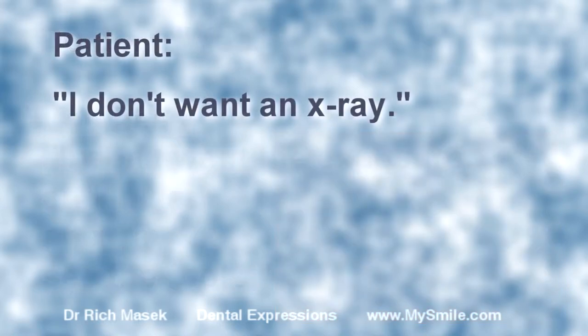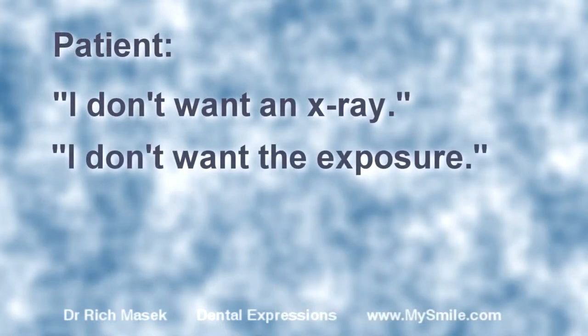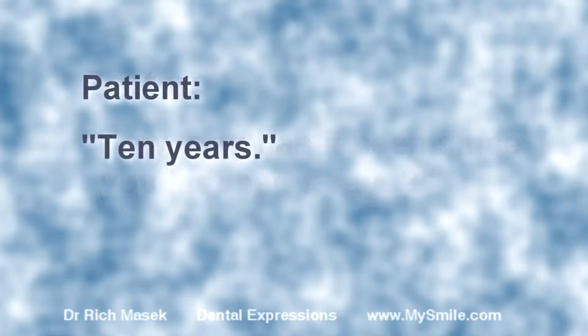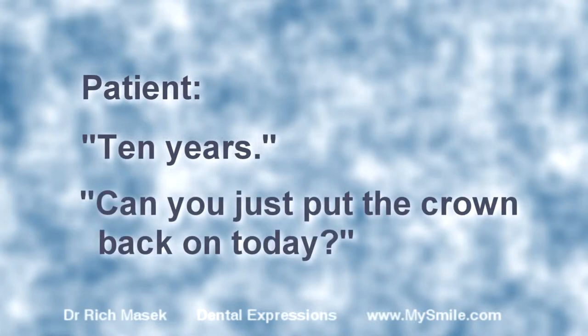I don't want an x-ray. I don't want the exposure. How long has it been since you last had x-rays? Ten years. Can you just put the crown back on today?